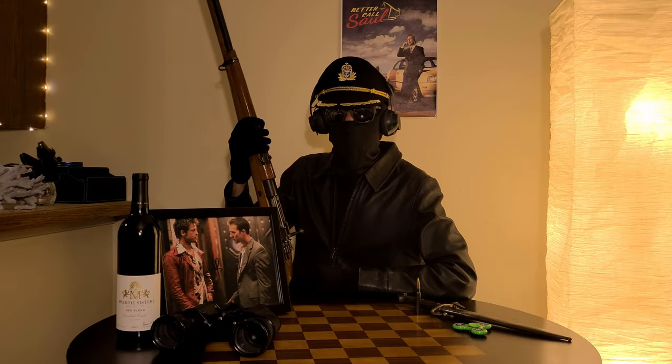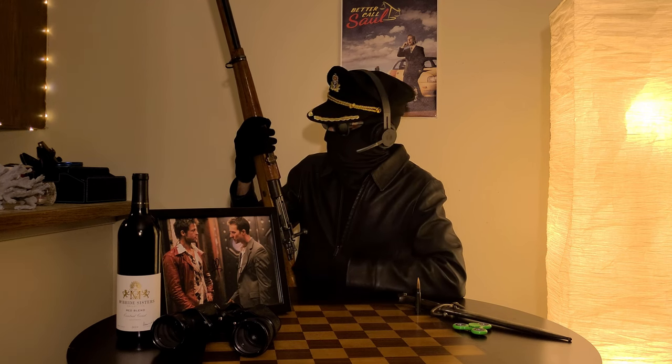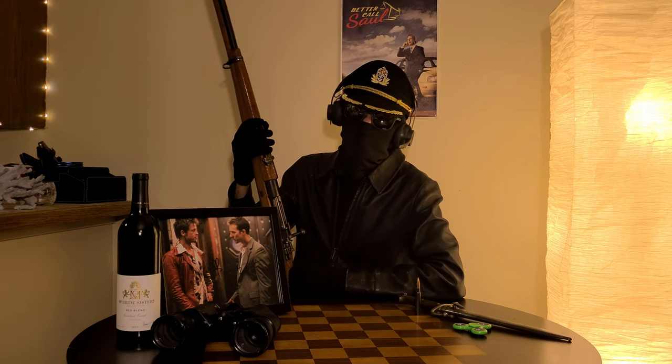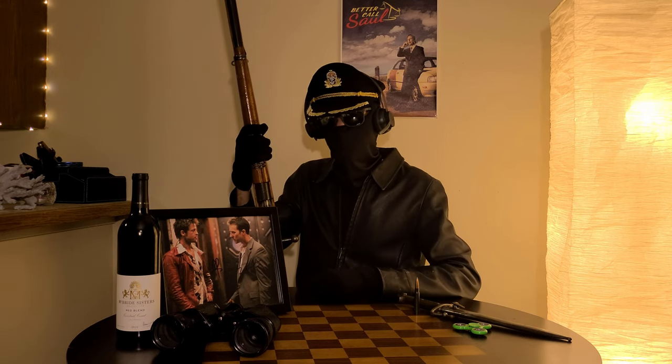Thank you guys for watching this video. I hope you guys learned a thing or two about these old rifles. There's a whole bunch of mysteries that come with this gun, and I highly recommend picking up one of these rifles, especially considering how cheap they are. Have a nice rest of your day.